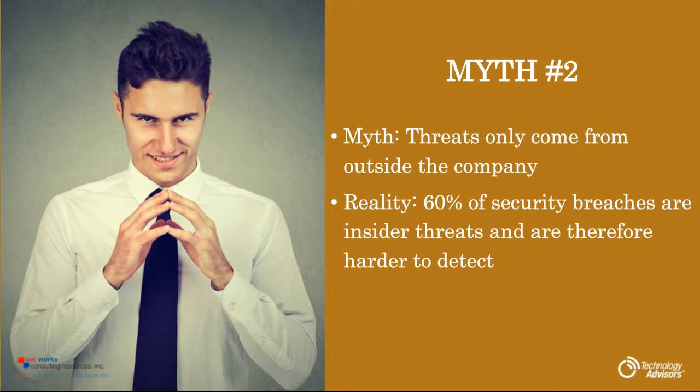Myth number two: threats only come from outside of the company. This guy looks pretty sinister, but he represents the 60% of security breaches that are insider threats. Now, not all of those threats are on purpose. Some of them can happen on accident — somebody can get a spam email, open it up, and infect their entire computer. Things like that just happen, and it's nobody's fault.